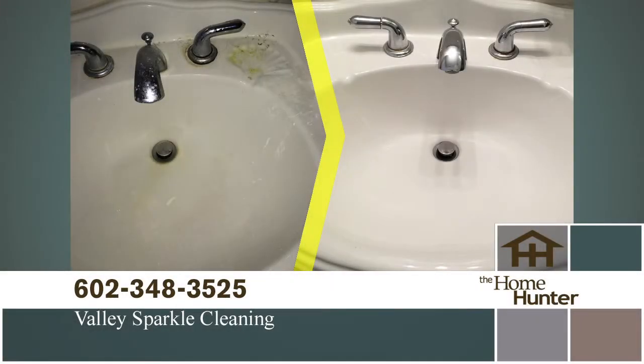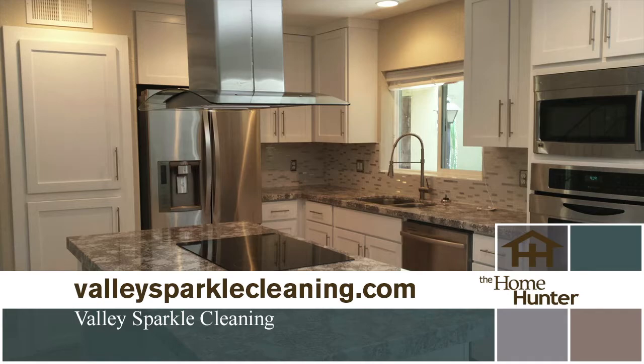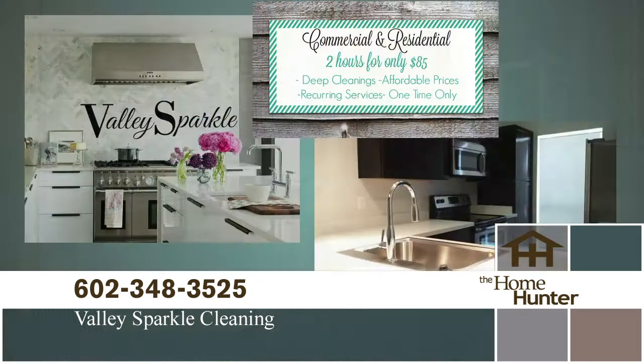Don't you just love to walk into a beautiful clean house after a busy day? That's where Valley Sparkle Cleaners comes in. It doesn't matter whether you need a one-time cleaning or a regular schedule to keep your home looking great. Call Valley Sparkle at 602-348-3525. Mention The Home Hunter and receive $50 off your first service. Call today — you deserve it.